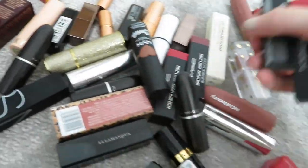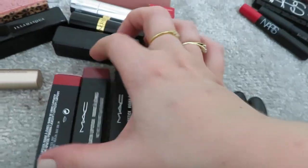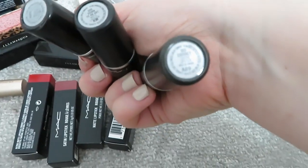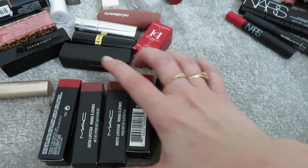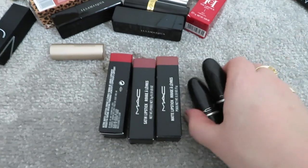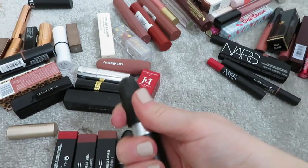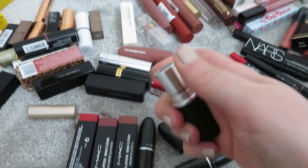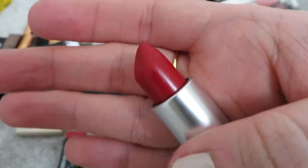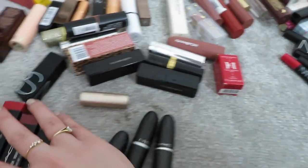I've got quite a few MAC lipsticks, some brand new from advent calendars. I have Ruby Woo, Whirl, Twig, two brand new Ruby Woos, Velvet Teddy, Down to an Art, and Cockney. I can get rid of one Ruby Woo - I'll give that to my sister. The others are brand new so I'm keeping them. Velvet Teddy is definitely staying, that's just the best shade ever. Down to an Art is a really nice shade, I think it was from a Glossy Box. Cockney is gorgeous - a glittery red, so nice. I'm keeping all those.